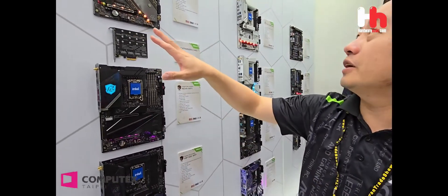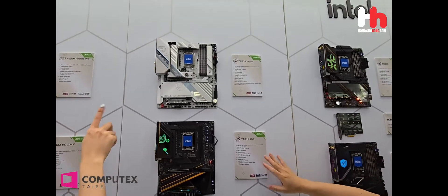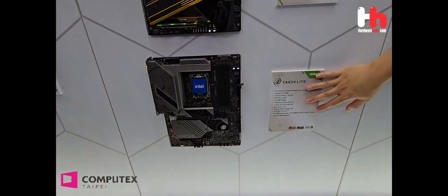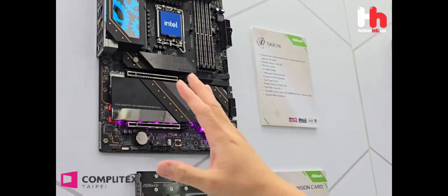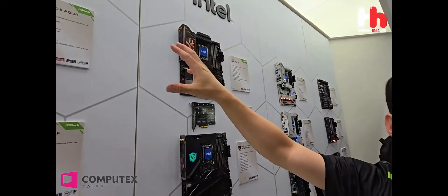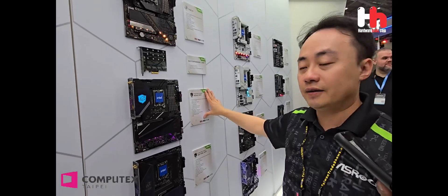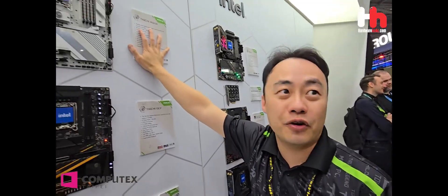From here you can see we have the Tai Chi Aqua and the Tai Chi CCA, and also here is the regular Tai Chi. All the names are on the Tai Chi that we have to present. We need to know about Wi-Fi — this high-end board does have Wi-Fi. For the Tai Chi Aqua, you can see the power phases: it's like 33 power phases.